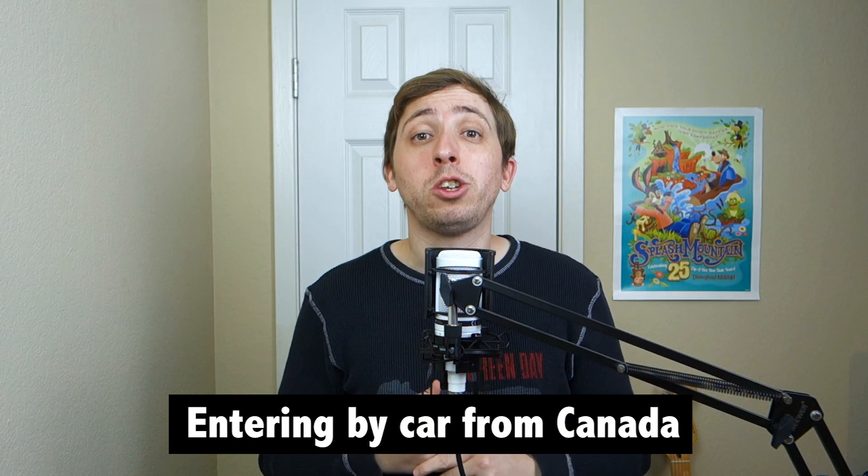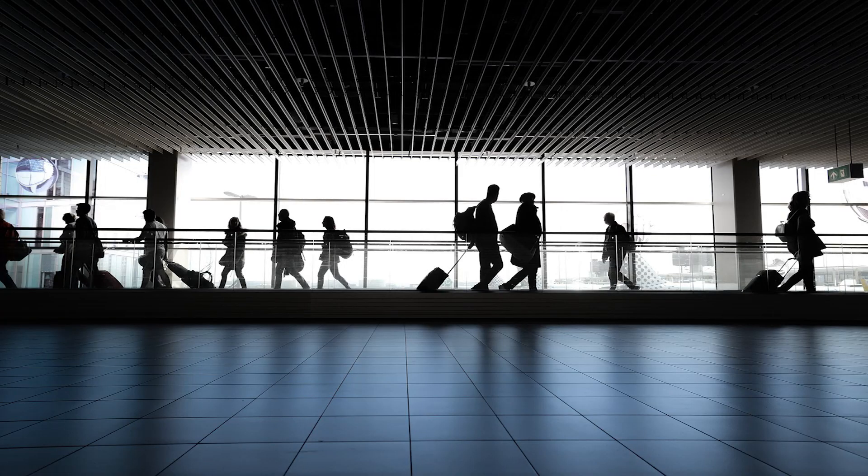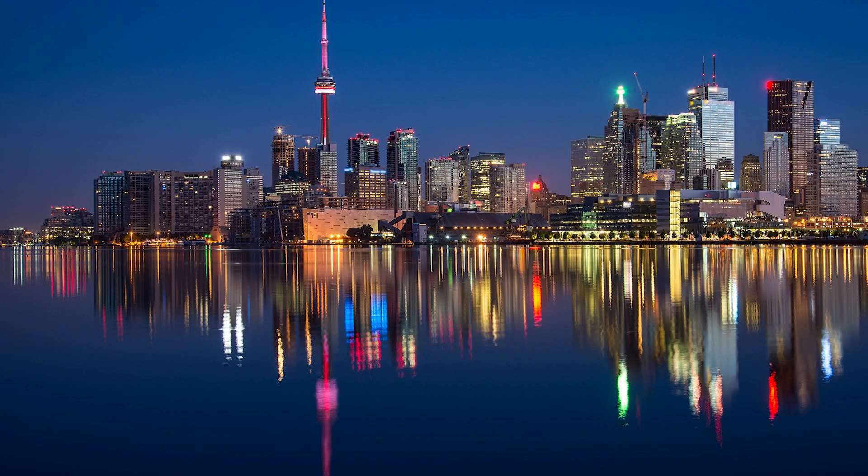We'll start things off with a less talked about Global Entry perk, which is the ability to use the NEXUS lane when returning from Canada by car. While most people likely associate Global Entry with airports, it's also been expanding to select cruise line ports. On top of that, as I learned on a relatively recent road trip to Toronto, the program includes a major benefit for land crossings as well.